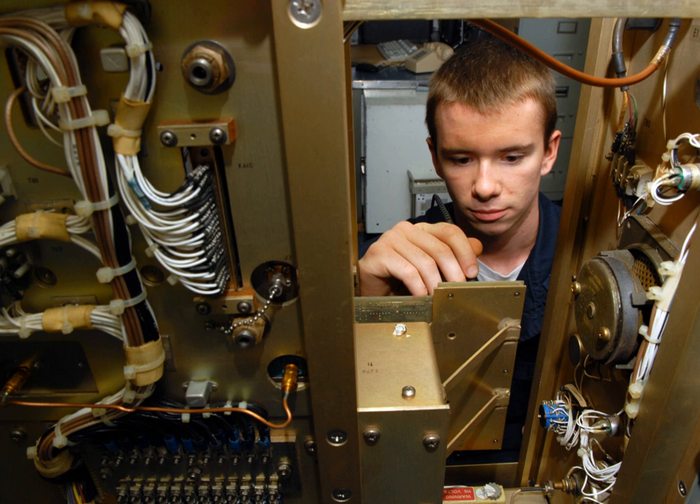In the British Army, electronic technicians maintain a large array of the Army's military equipment; this includes vehicles, weapons, communications systems, and medical equipment. In these positions one earns a basic then an advanced apprenticeship and can obtain a degree of engineering later on in their career.